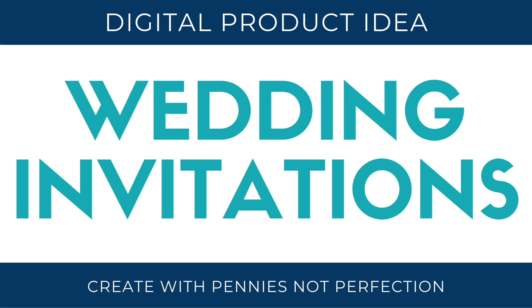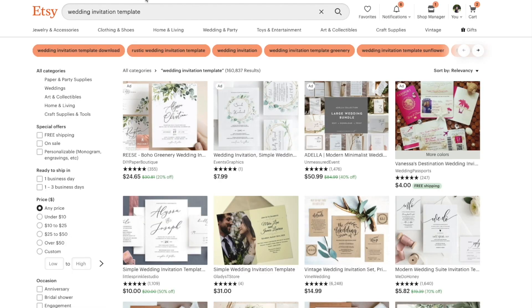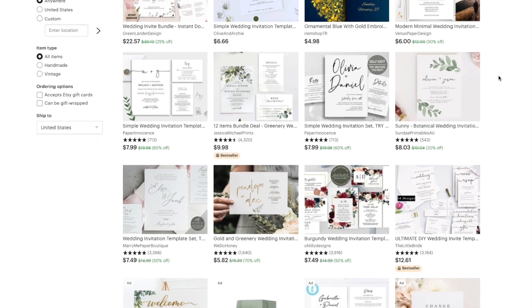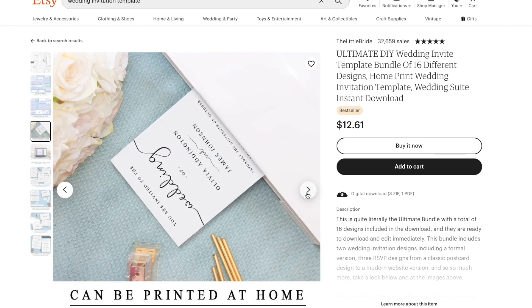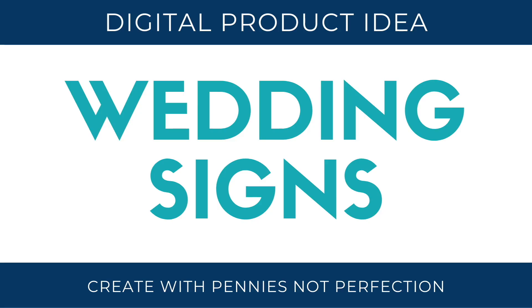Next up are wedding invitations. Everyone knows that wedding invitations can be expensive, so a lot of people will buy a template or a printable wedding version so they can take their invitation and print it at a local shop for a cheaper overall price. These are a great digital download idea because you can create an entire wedding suite and sell it over and over, since there are new brides every year.